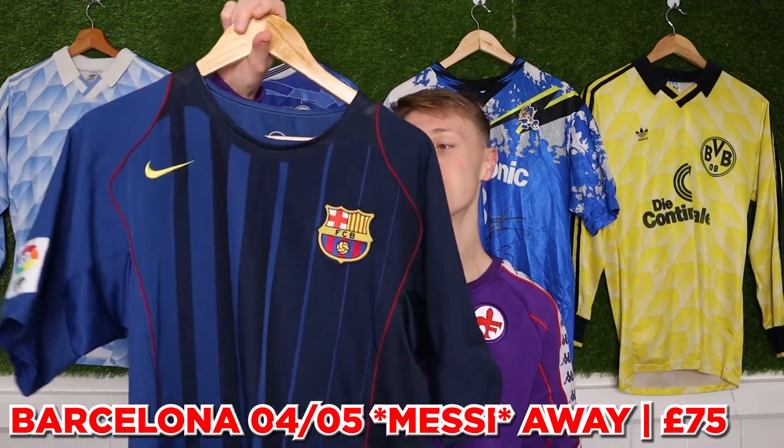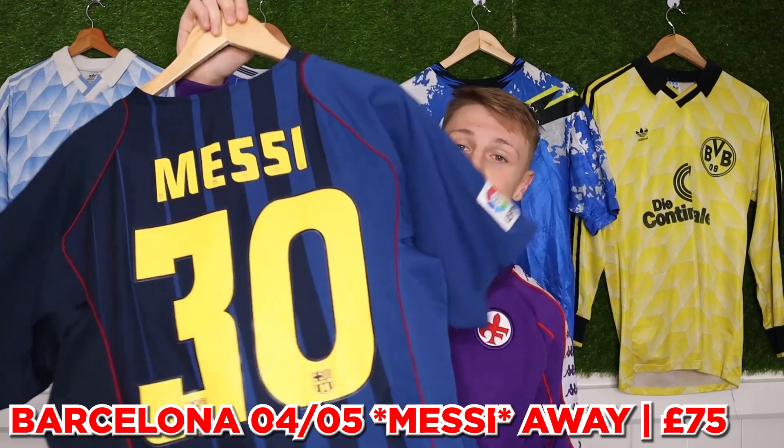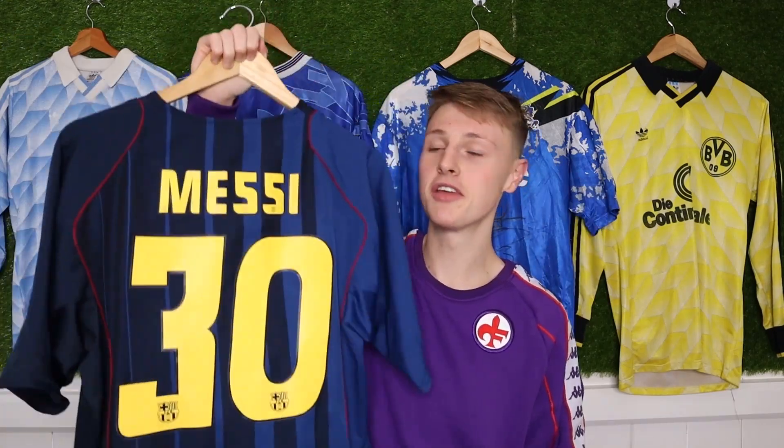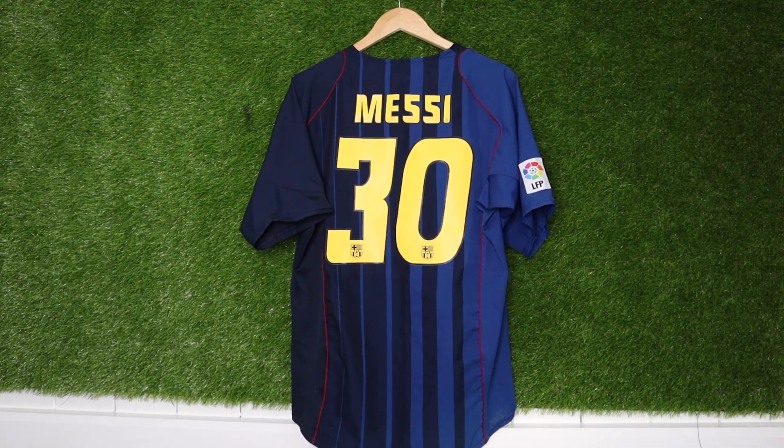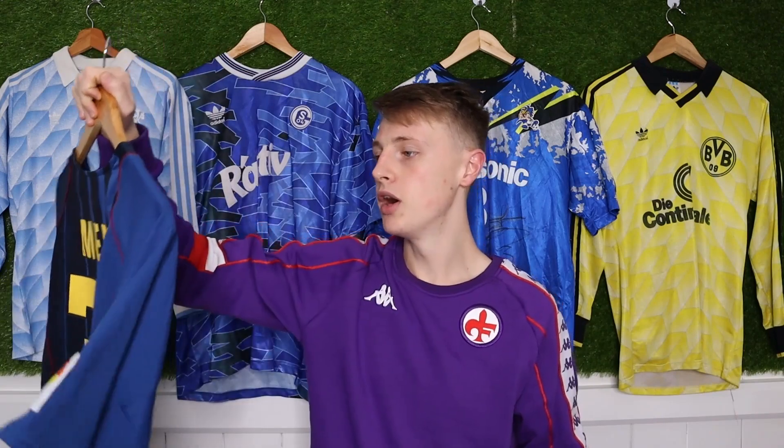After that, Barca's 04/05 away shirt with Messi on the back for £75 on Depop. I think it's great with the name set being in the condition it's in — pretty sure it's an original name set. But with the modern shirt market, most big companies are just applying name sets anyway, so I have no way of being able to tell anymore.